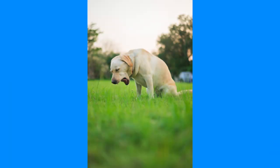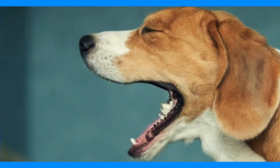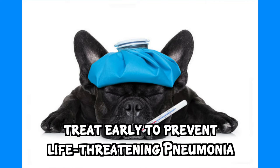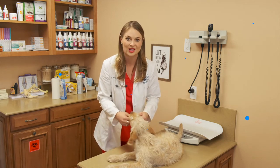I really advise people to bring their dogs to the veterinarian if they suspect kennel cough. The reason you want to treat it early is because they can develop life-threatening pneumonia. It will start out as a fever, they'll be lethargic, and even stop eating. So it's really important to bring your dog to the vet so they can assess them and get them on some medication.